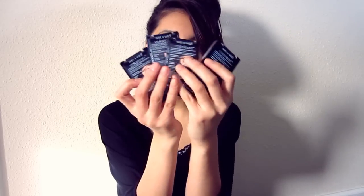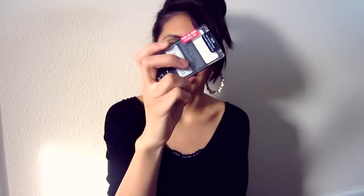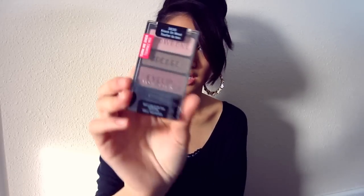My local drugstore had a huge 40% off on Wet and Wild products and I had my own little splurge moment. I got four Color Icon palettes. This one is in 'Don't Steal My Thunder.' Three of these four palettes are going to be given away in my upcoming giveaway. This one here is in 'Knock on Wood.'